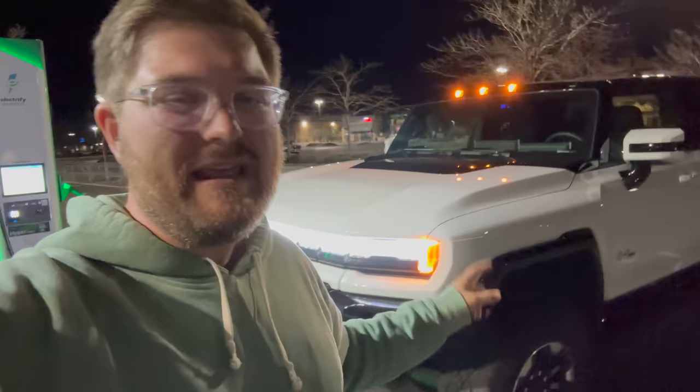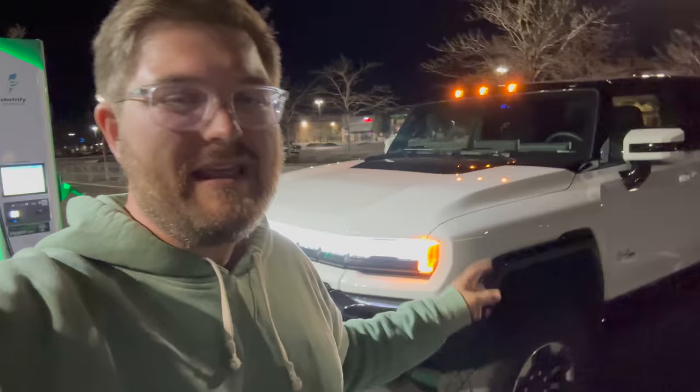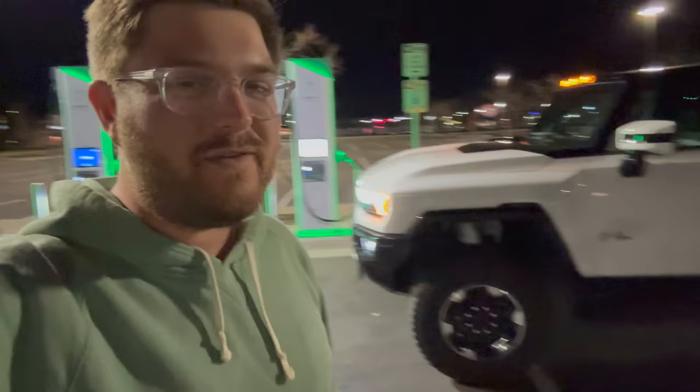What we have here is the Hummer EV. This is the double-stacked battery pack — the biggest, baddest tri-motor version — and what I wanted to see was how much it costs to charge this thing, because this is really worst-case scenario. When I charge my smart car it costs me a couple dollars at home, no big deal.